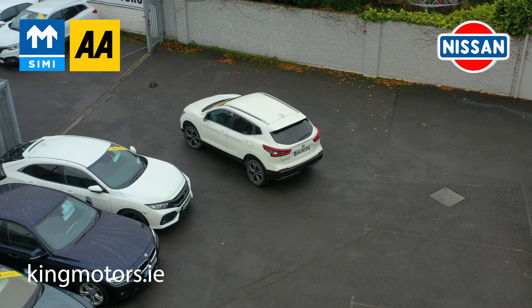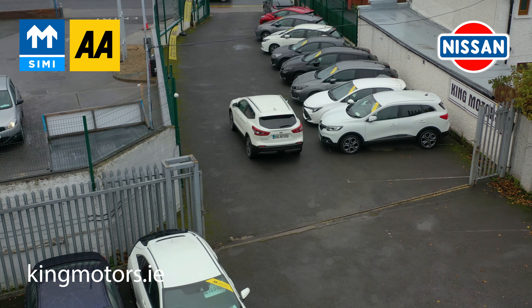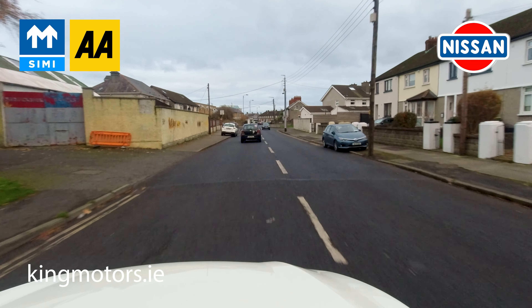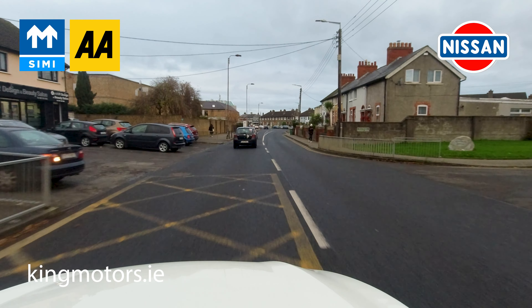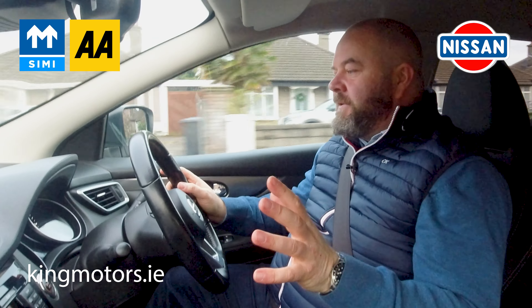Here we are out driving the Qashqai, and the first thing you're ever struck with in one of these is the nice high vantage point. You get to see over the traffic in front of you — like two or three cars ahead of you. It's fantastic for the motorway. It takes all that anxiety out of poor weather conditions; a van won't block your view.